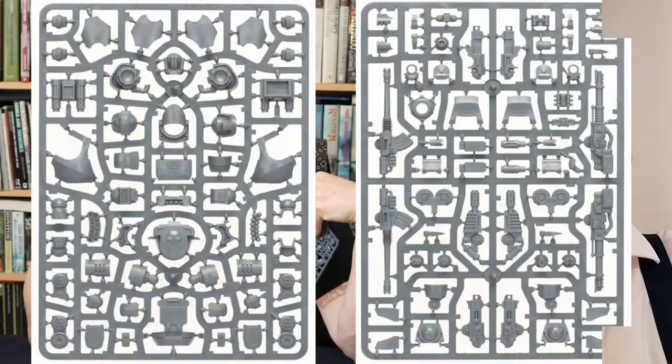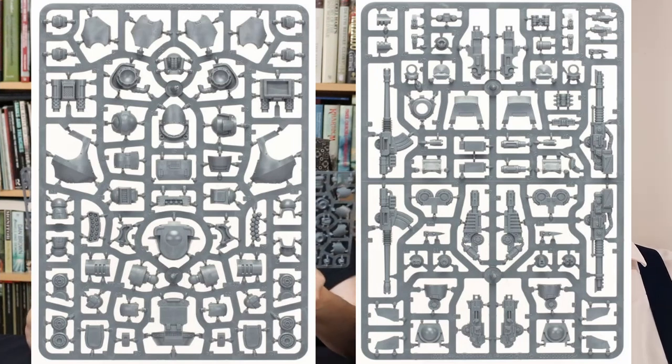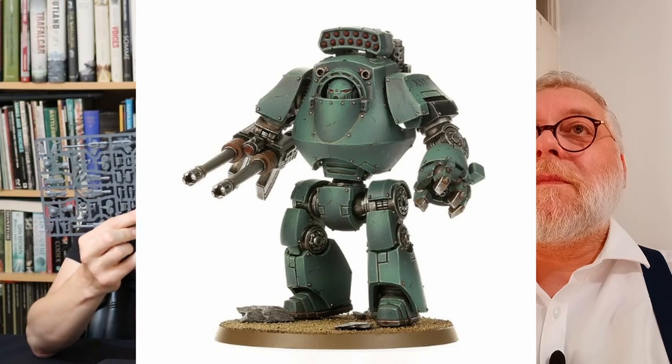I love a Dreadnought, and that's one of the reasons I have this box — I wanted the new Contemptor Dreadnought. I knew I'd buy one on eBay, so I thought I might as well just buy the whole box. This is fully multi-posed, which is interesting compared to the Legionnaires we just looked at. This is fully poseable.